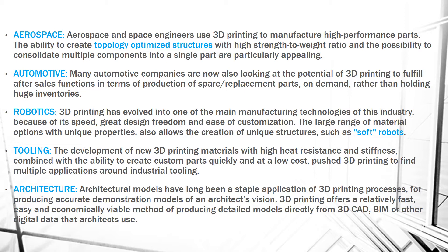Next is Architecture. Architecture models are made using 3D printing processes. 3D printing is a relatively fast, easy, and economically viable method of producing detailed models directly from 3D CAD, which architects use.